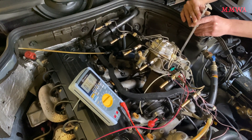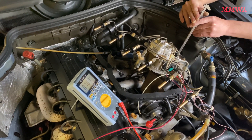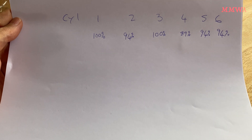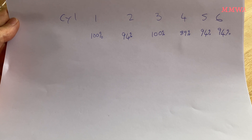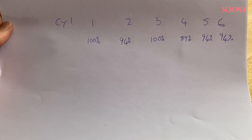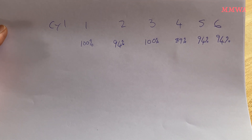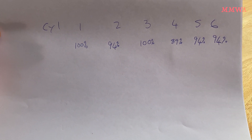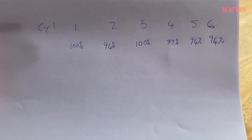The idle position injection quantity test results have been quite interesting, to say the least. When comparing the richest versus the leanest cylinders — with the richest marked as 100% — cylinders 1 and 3 have the greatest fuel quantity. The leanest is, oddly, cylinder 4, and that's a discrepancy of just over 10%. I think 10% is the maximum allowed discrepancy between cylinders, so that could well account for a lumpy idle on an M103.